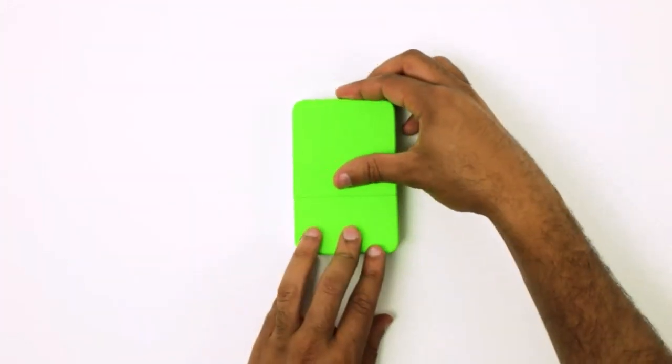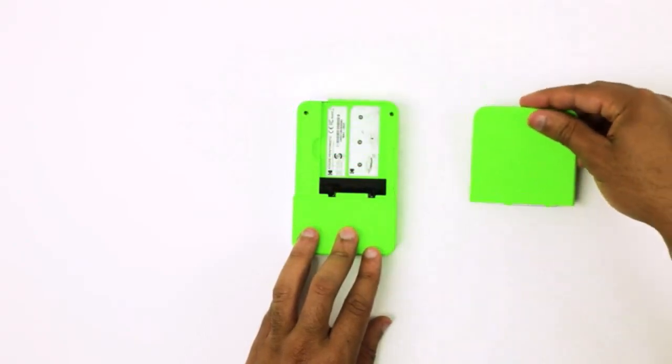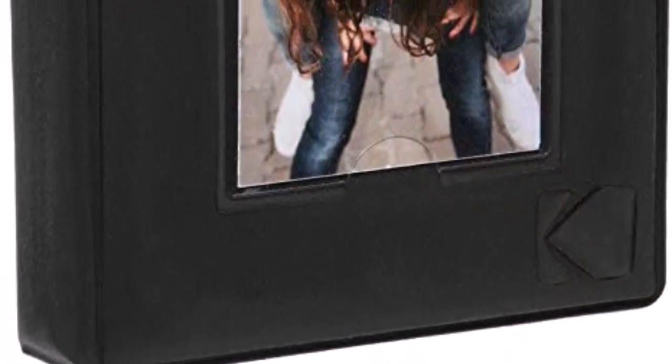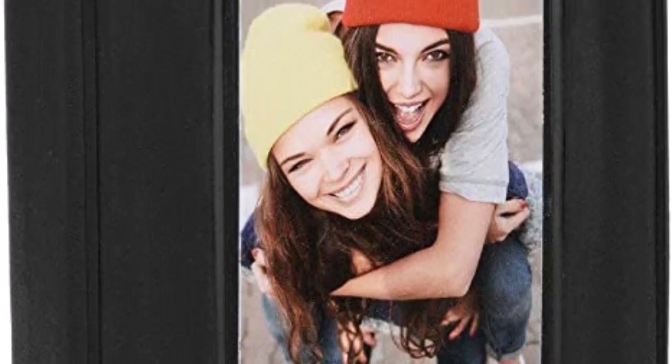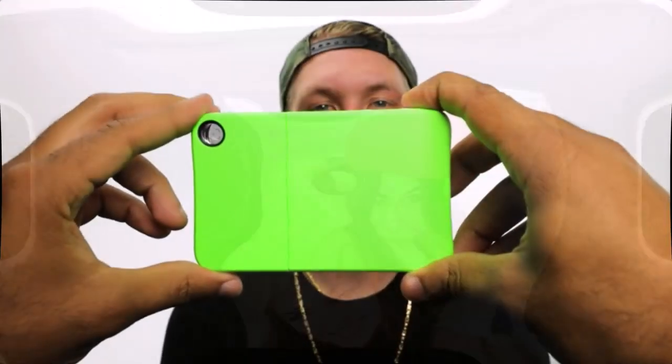One-stop printing: the Kodak Print-O-Matic camera instantly prints 2x3 photos. The camera uses Kodak zinc photo paper, so no ink cartridges, toners, or film are needed. The photo prints are durable, water-resistant, tear-resistant, and smudge-free.